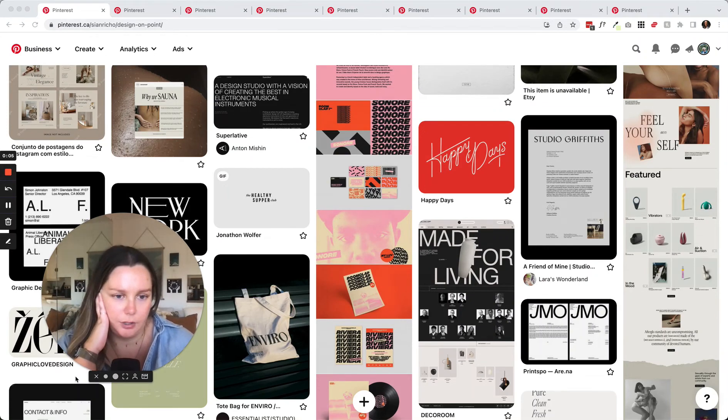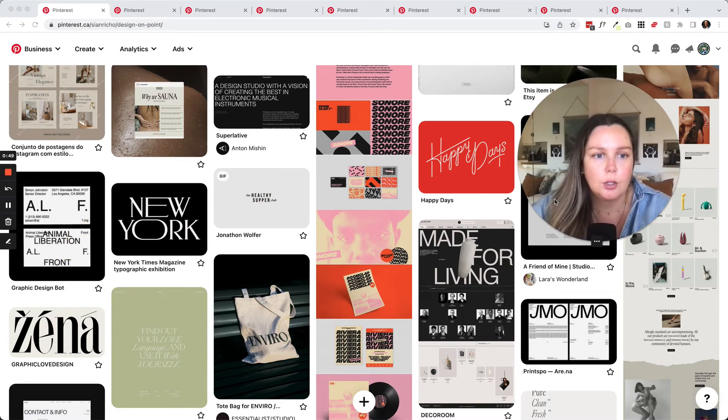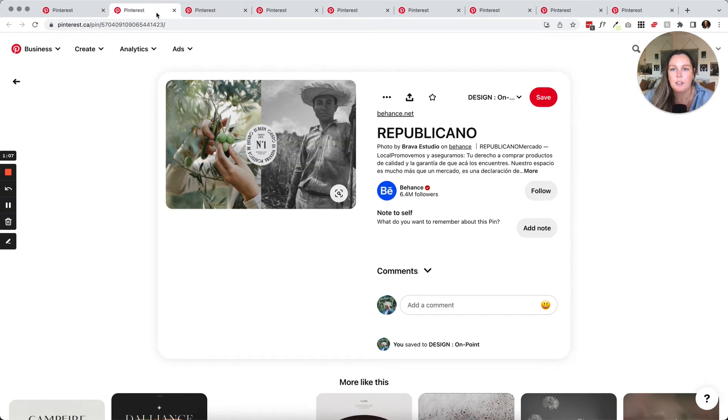This video is going to be similar to something I started on my blog called 'What Makes Good Design' — basically a series where I'd take design pins from Pinterest or designs I found anywhere and review them, talking about what I like, why I think they're good, and what makes design balanced and fresh. I've got a few lined up from Pinterest and I'll leave a link to my Pinterest board in the description.